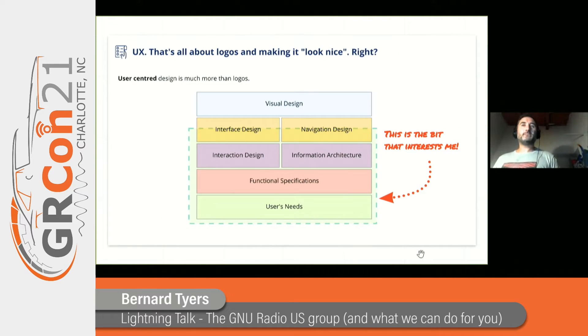This is the bit that interests me. This is the bit that I'm reasonably good at. I'm interested in understanding how the software works for the user, what they need to do with it, and then actually creating designs to make that software work for the user.